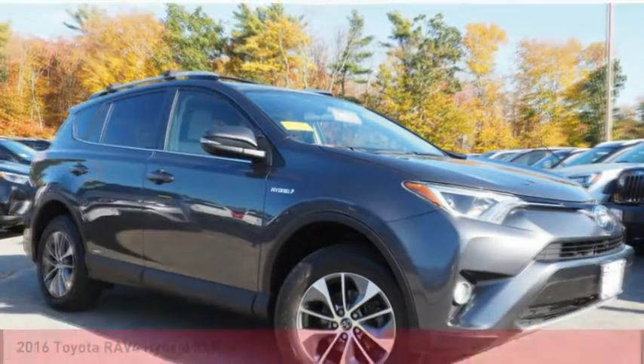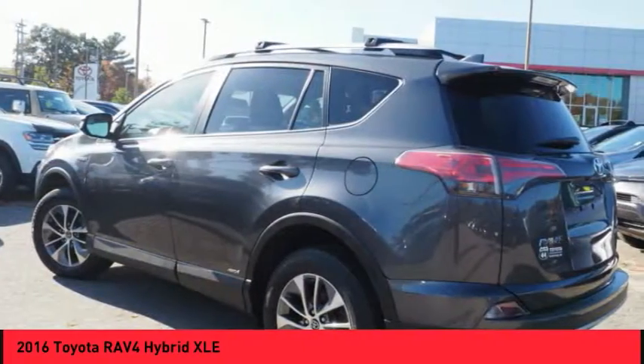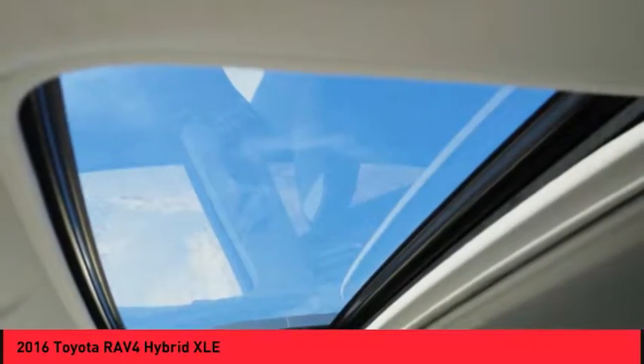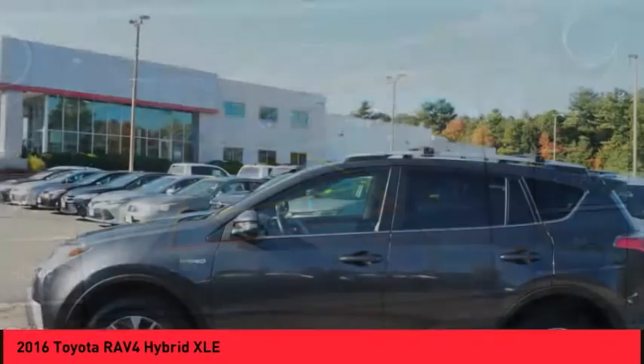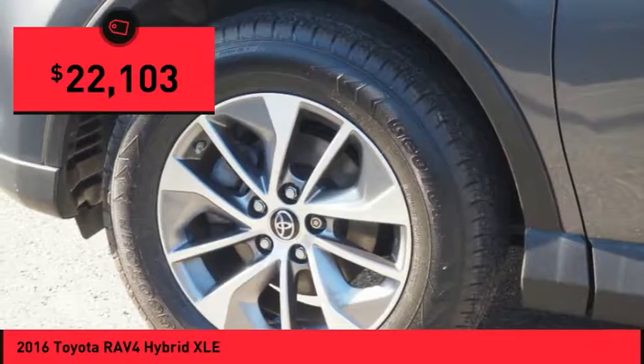Stop by and take a look at the 2016 RAV4 Hybrid. The Toyota RAV4 Hybrid offers a spacious interior, an abundance of technology, and safety features galore. When pairing all of this with a dynamic exterior, it's not surprising that everyone is talking about this vehicle — and it's priced below $25,000.